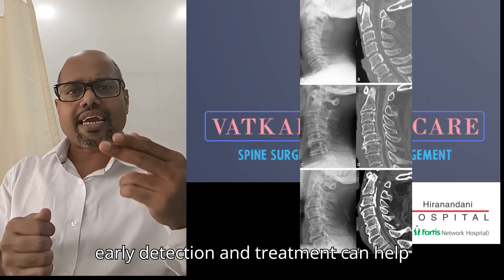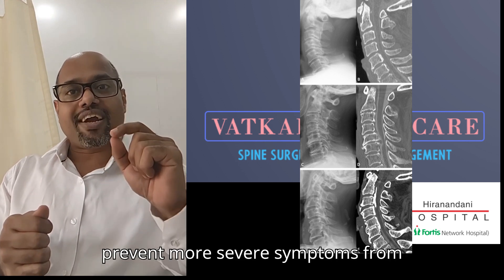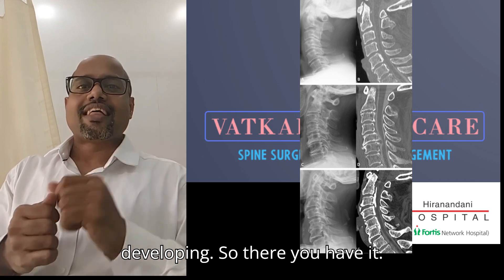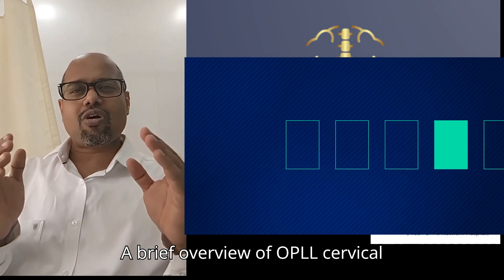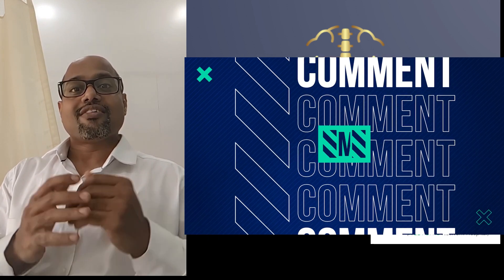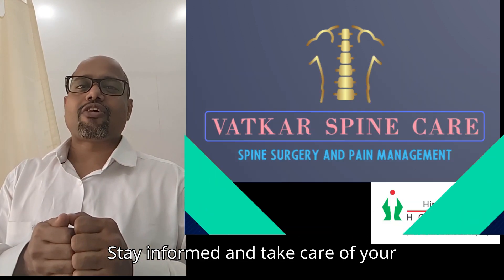Remember, early detection and treatment can help prevent more severe symptoms from developing. That was a brief overview of OPLL, cervical spine, signs and symptom management. Stay informed and take care of your spine.